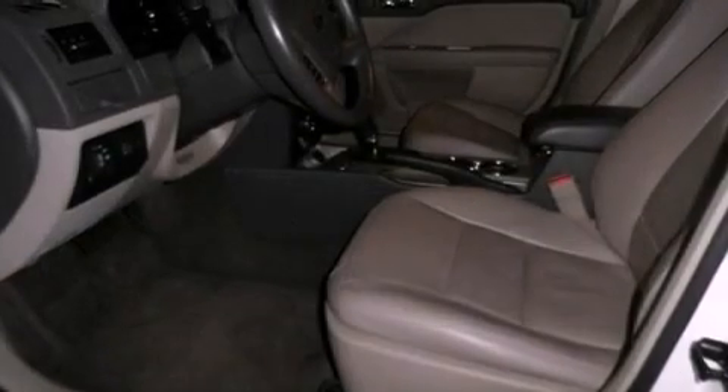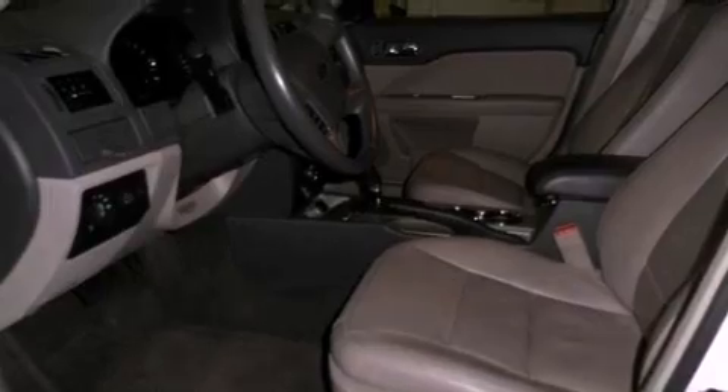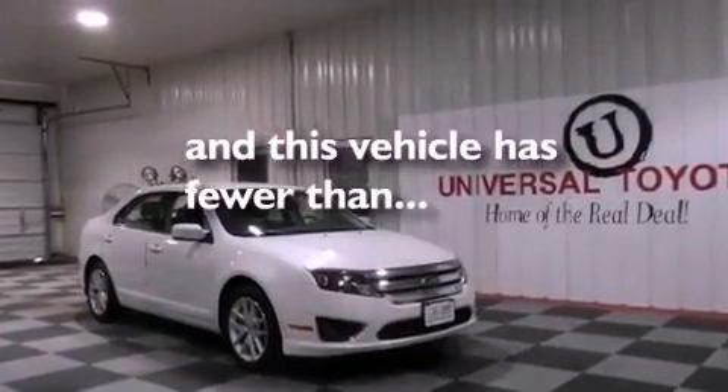Additional features include a passenger side vanity mirror, an anti-lock braking system, heated side view mirrors, and this vehicle has less than 30,000 miles.